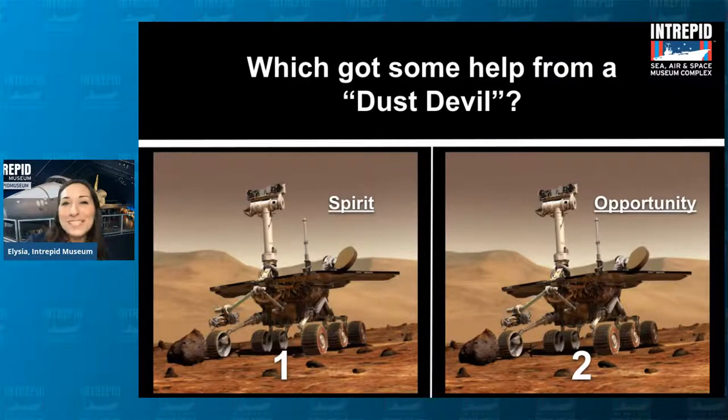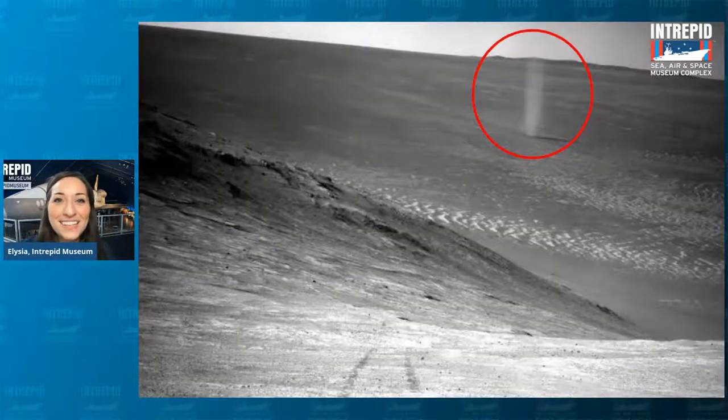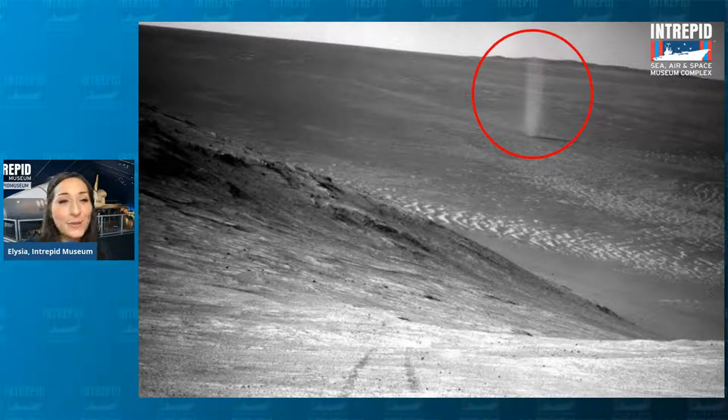Since you're probably curious, here is a picture of a dust devil — this swirling column of dust that just kind of moves across the surface. A little mini tornado there. Thank goodness, because that helped to revive it and clear off the solar panels.